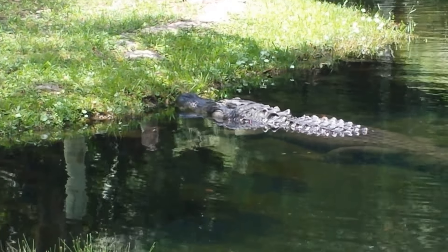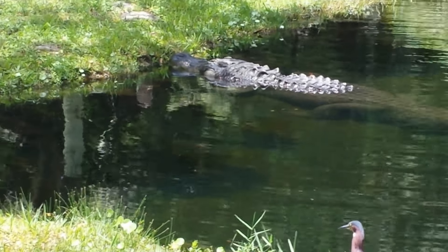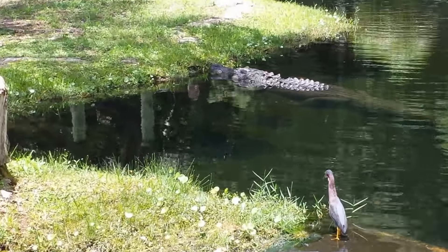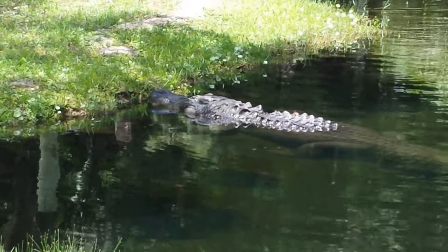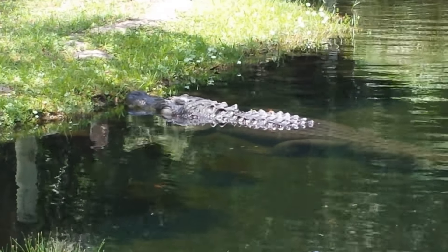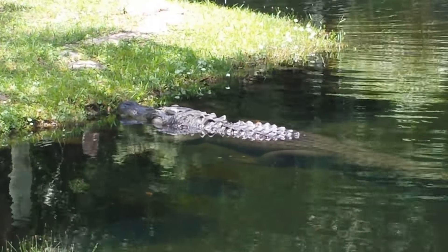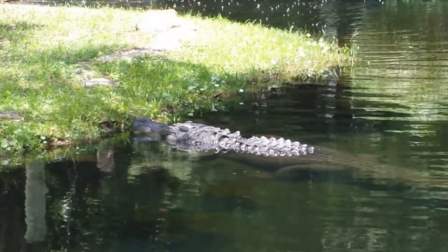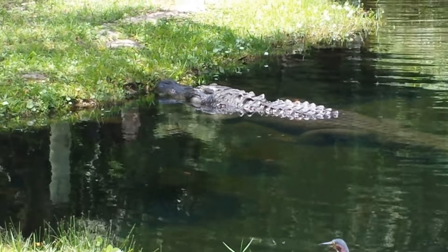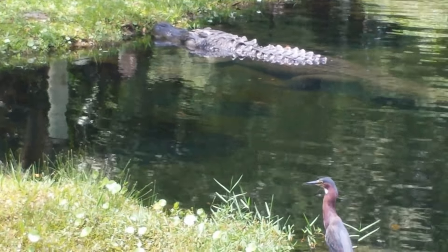This is an American alligator in captivity. It still has ample space, I would say. Many times what they will do is take nuisance gators out of the wild, and parks like this will actually provide them homes. So I guess that's better than making purses out of them. I'm an animal advocate, and given the chance, yes it will eat that bird.